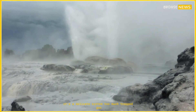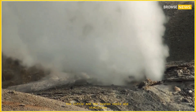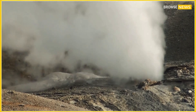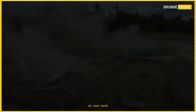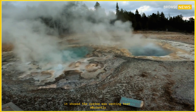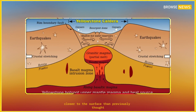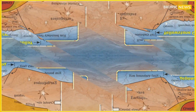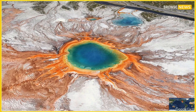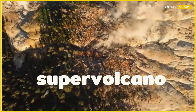It's a delicate system. Too much trapped gas and pressure can build dramatically; too little, and the system cools and stabilizes. The magma cap discovery was both reassuring and unsettling. On one hand, it showed the system was venting heat efficiently. On the other, it hinted that a larger volume of molten material was now sitting closer to the surface than previously thought — one that could redefine how we understand supervolcano behavior before major eruptions.